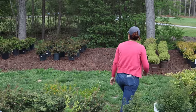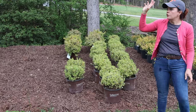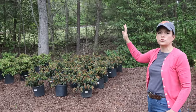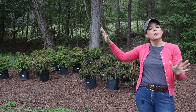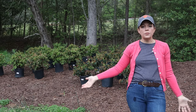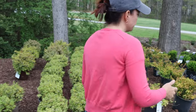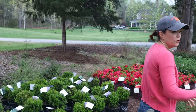Coming over here, we have the Formosa azaleas and the George Tabor azaleas. These are those great classic azaleas that are more shade-loving than the Encores — Encores are full sun, but these guys love shade. They will get nice and big and of course give you those gorgeous blooms in the springtime.